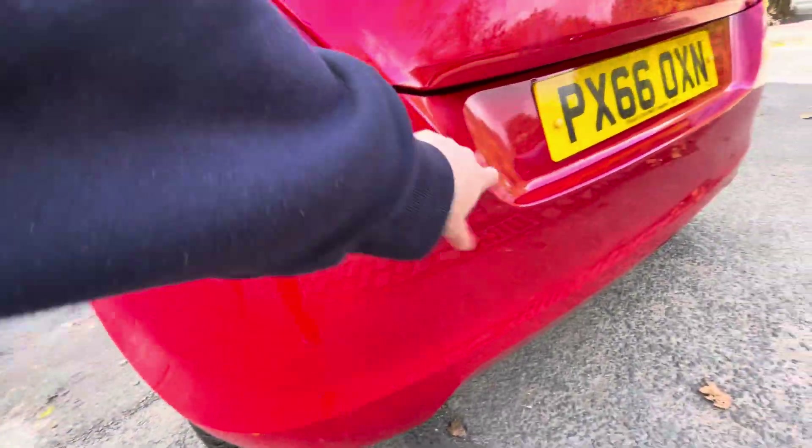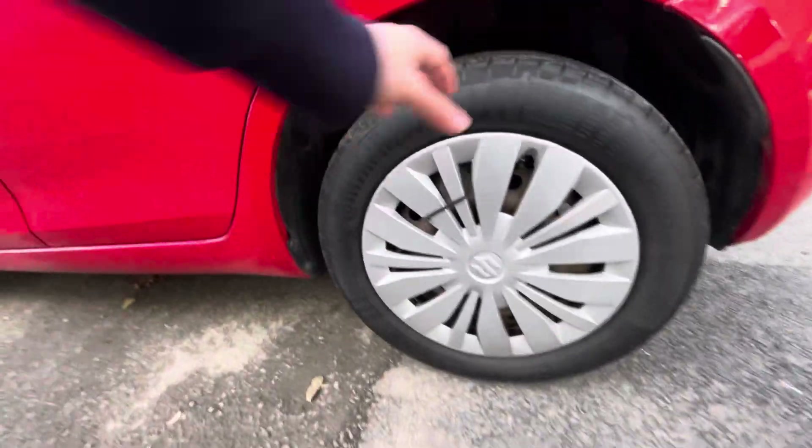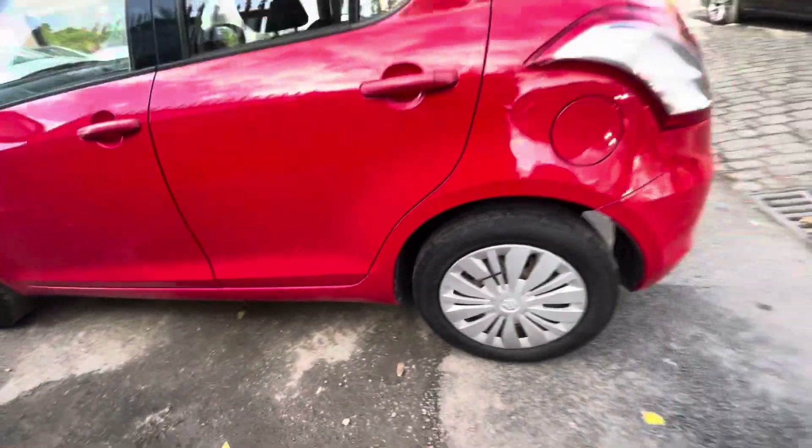There are a few little finer scratches just there, and the rear quarter panel does have a scratch just there as you can see. Got about 4 to 5 mils worth of tread on that rear tyre, so the tyres are in good tread.